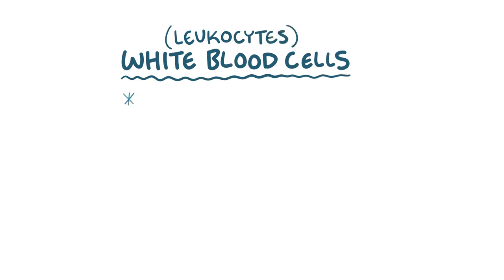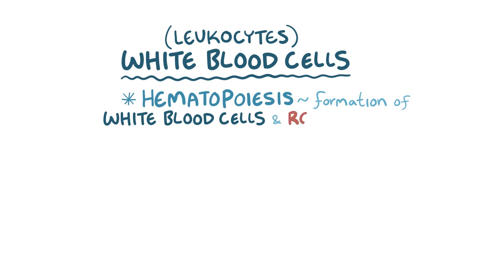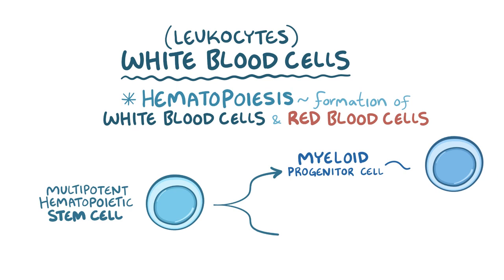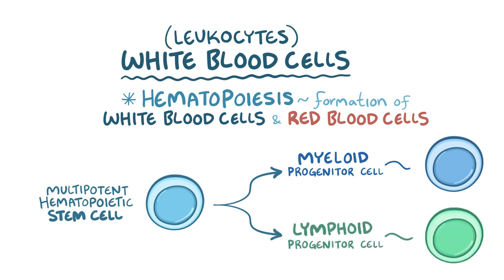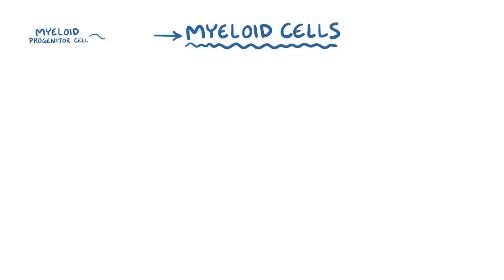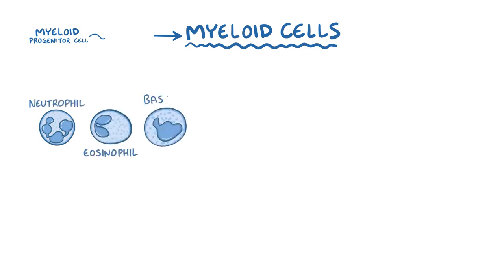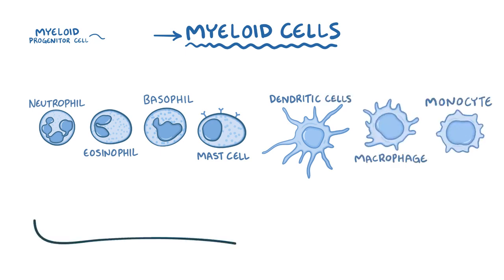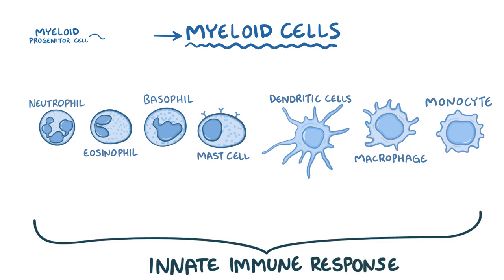Now it's time to meet the soldiers — the white blood cells, or leukocytes. Hematopoiesis is the process of forming white blood cells, as well as red blood cells and platelets, and it takes place in the bone marrow. It starts with a multipotent hematopoietic stem cell that can develop into various cell types — some become myeloid progenitor cells, whereas others become lymphoid progenitor cells. Myeloid progenitor cells develop into myeloid cells, which include neutrophils, eosinophils, basophils, mast cells, dendritic cells, macrophages, and monocytes — all part of the innate immune response, found in the blood as well as in the tissues.